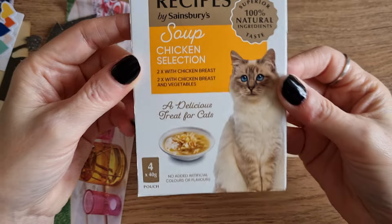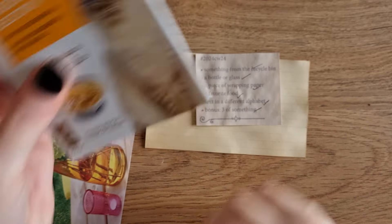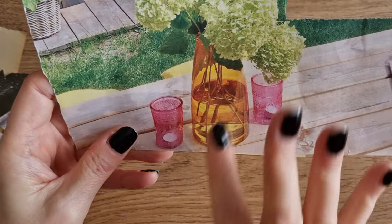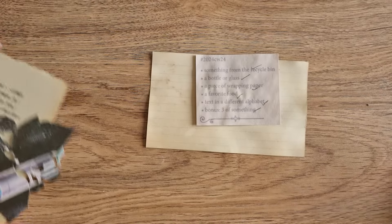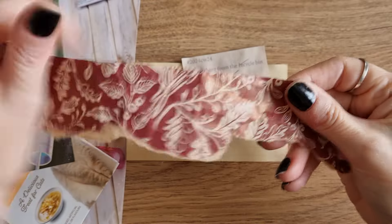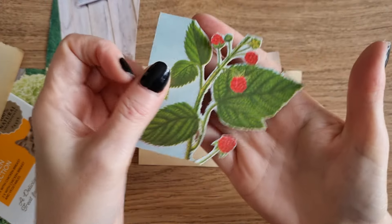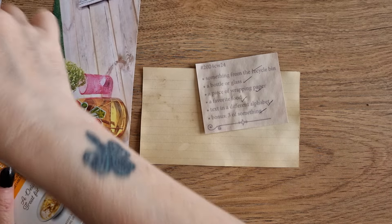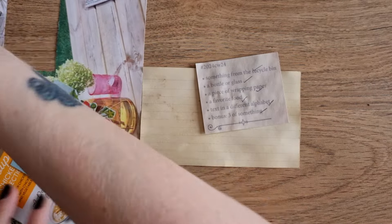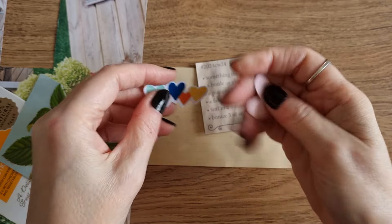So I've got this out — it's some new cat food we were trying for our older cat and I just want to use this cat on it. Isn't it beautiful? The next prompt is a bottle or glass. I have a page from a Daphne's Diary with both a glass vase and pink glasses. A piece of wrapping paper — I have a little piece I've used a few times in these collages but it's in my collage box so I want to keep using it until it's gone. A favourite food — out of a vintage book I cut out a picture of raspberries. And text in a different alphabet — I found this page in my stash. And bonus three of something — I've got three hearts, either single or I might cut it into three.